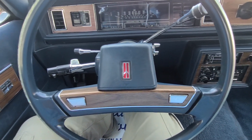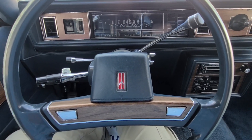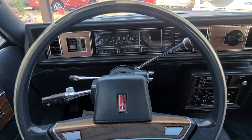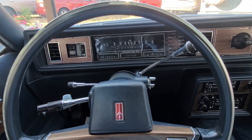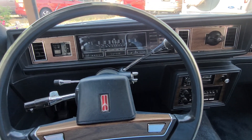Horn works, signals all work. This five-liter V8 is just a nice power plant for this car — just enough where it's not super fast but it's not a slouch either. She gets up and goes.